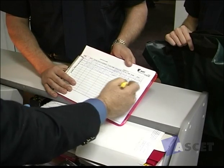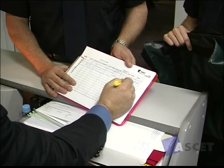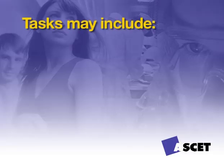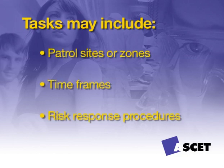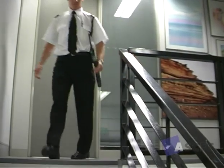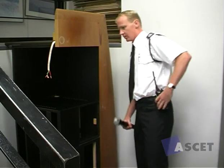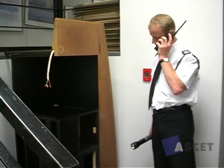All patrol tasks, schedules, and other relevant assignment instructions need to be obtained and verified with your clients, colleagues, or supervisor. These tasks may include patrol sites or zones, timeframes, or risk response procedures. You may be required to use a range of equipment while on patrol. Communication equipment such as two-way radios, locks, maps, and torches are all pieces of equipment used regularly by security staff. You need to be familiar with their use.